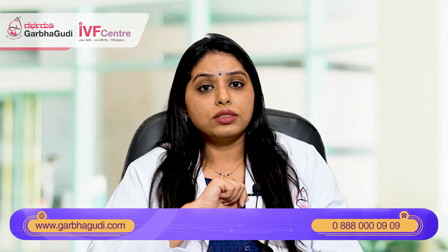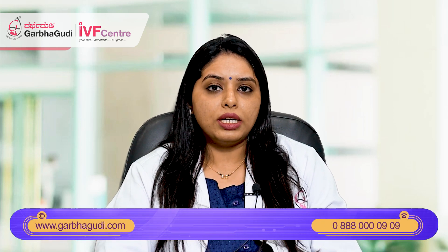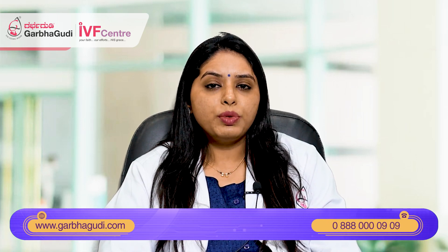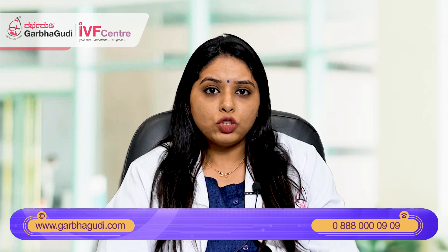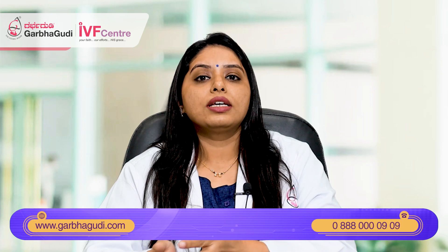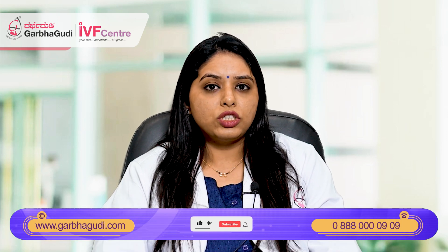Patients who have had recurrent pregnancy losses. Patients who have a known genetic abnormality — like the couple has done their genetic testing and is found to have some variation in their karyotype report, or who have a family history of any genetic disorders. Also, certain patients who have had previous pregnancies where the previous child had genetic problems known to be inheritable. These patients can undergo pre-implantation genetic testing to see whether the embryo carries the same problem, and if the embryo comes positive for that abnormality, it is considered abnormal and will not be transferred.